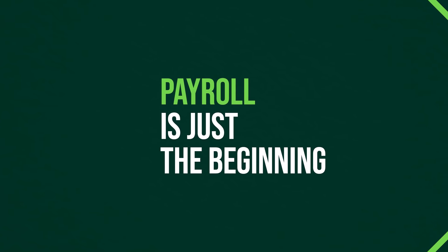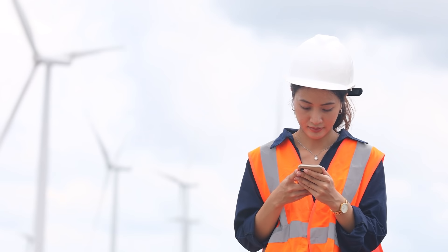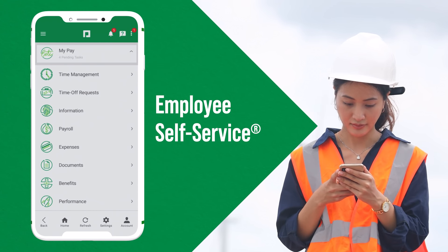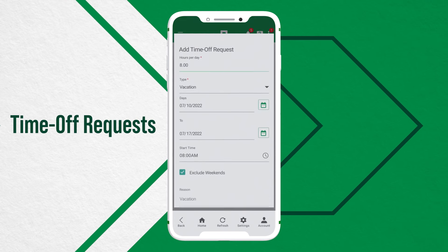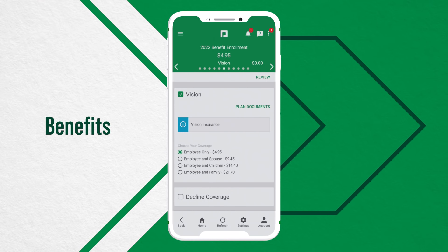And payroll is just the beginning. Paycom offers an abundance of tools and services to help your growing business operate at its best. Employee self-service gives your workforce the ability to manage their own data so you don't have to. They can easily submit time and expenses, request PTO, update benefits, and more, easing your burden so you can focus on more strategic initiatives.